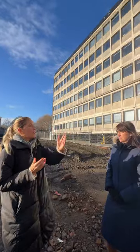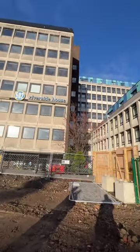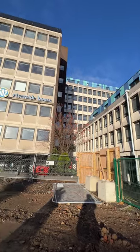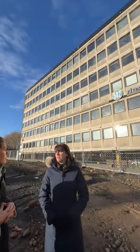Harriet, can you talk to us a bit about what's going on in the rest of these buildings? Certainly. So this one here is of the residential kind. The one behind us, Riverside House, has plans to be redeveloped into residential — it's currently an empty office building.